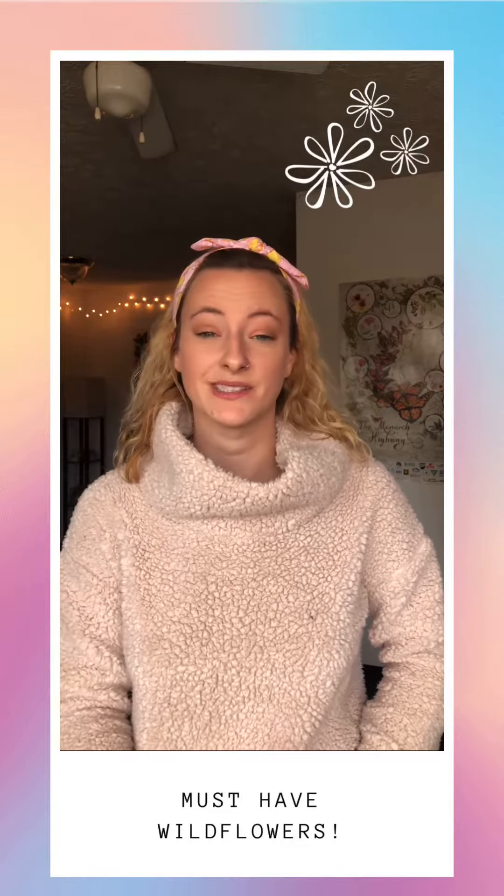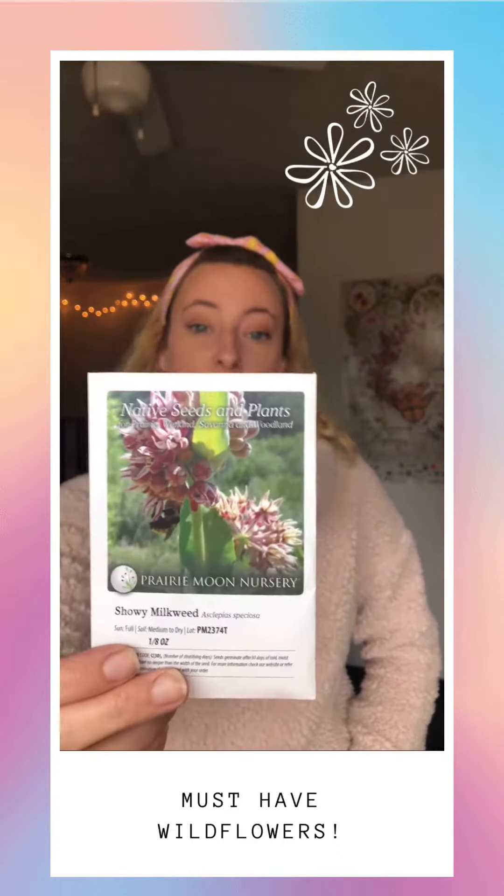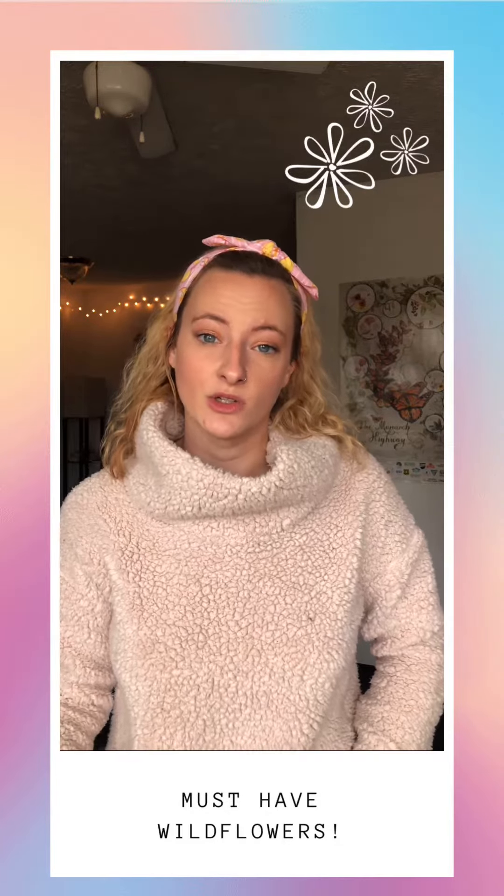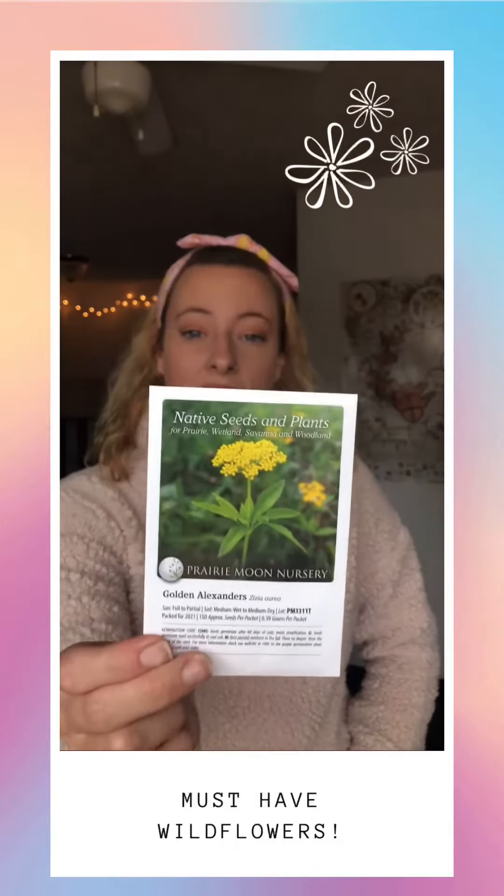So to kick it off, I got some showy milkweed seeds. These are very similar to common milkweed, but they bring a lot more pizzazz with bigger and more showy blooms — hence the name. They are also a host plant for things like the monarch butterfly.